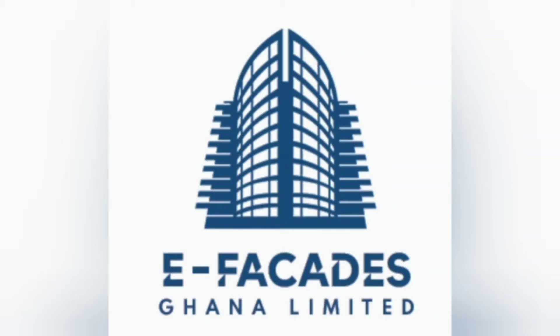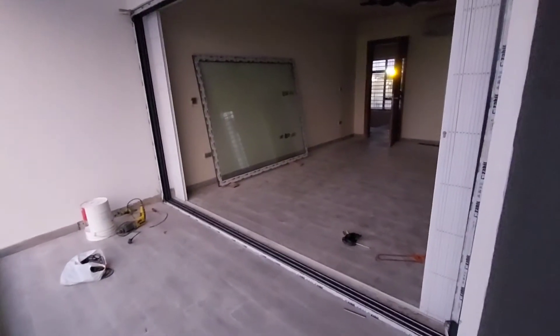At E-Facade Ghana, we use quality products, materials, and accessories for every single project.